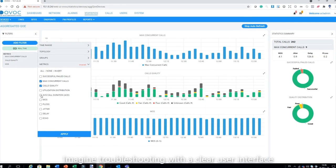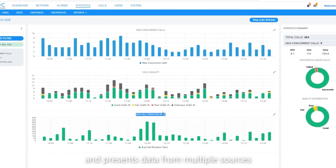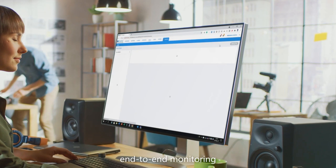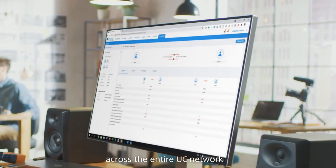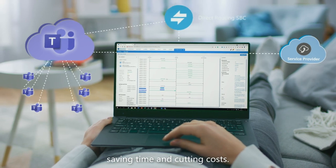Imagine troubleshooting with a clear user interface that's easy to navigate and presents data from multiple sources on a single screen. System administrators can perform end-to-end monitoring across the entire UC network from a single central location, saving time and cutting costs.